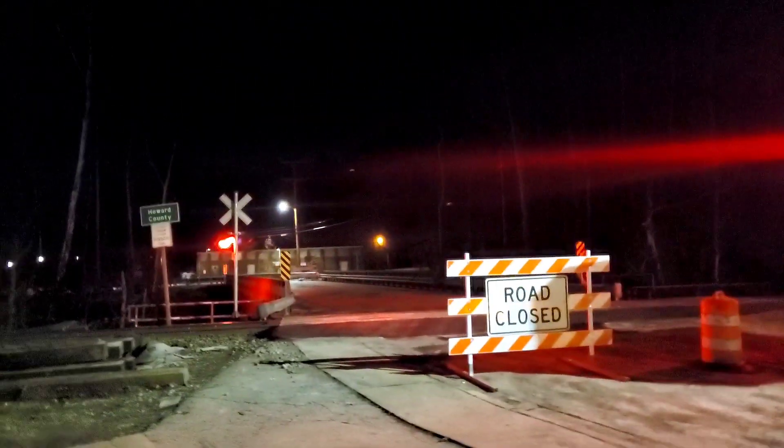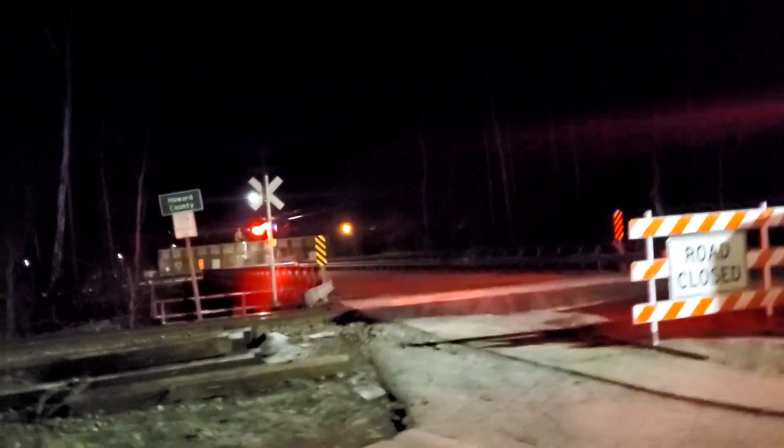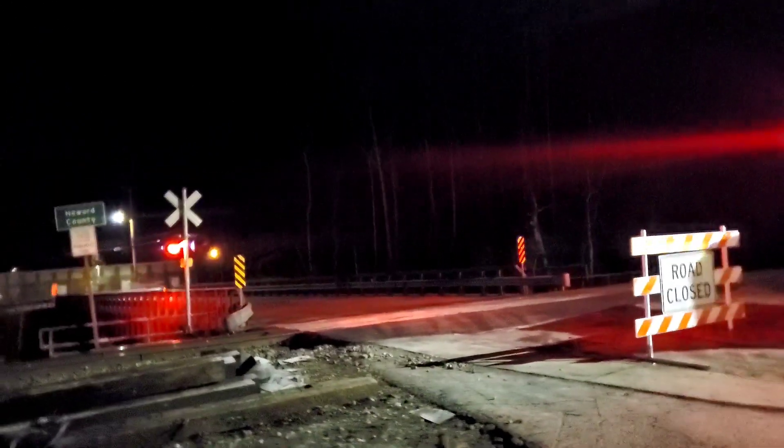This one should be interesting, guys. I hope you enjoy it. It's always nice to catch night trains in Sykesville because the lighting's pretty decent.